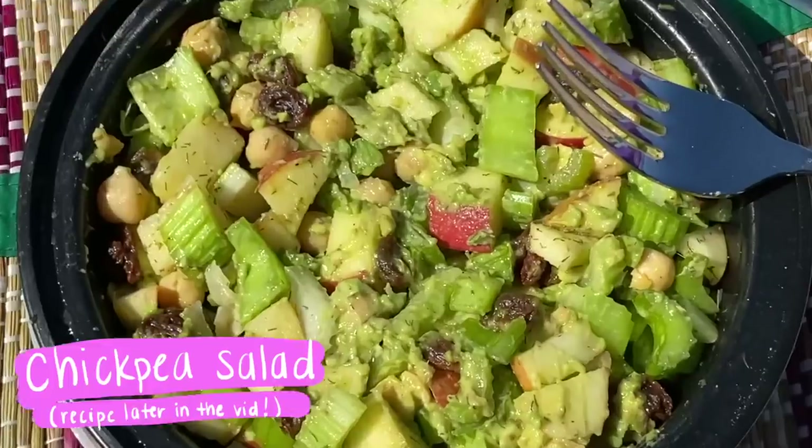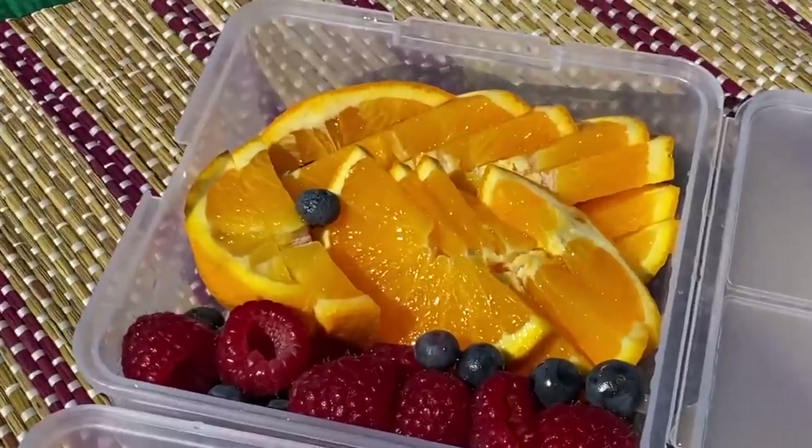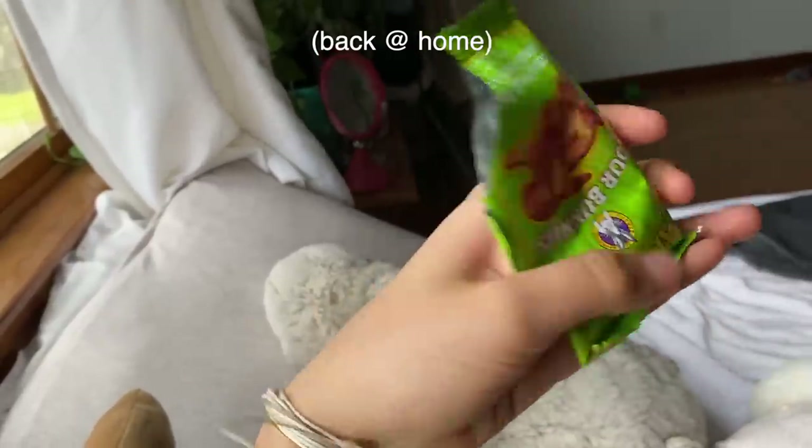I changed my clothes and I'm about to go on a picnic with my boyfriend. It's a little bit chilly so I gotta wear a thick jacket. Now I'm eating some sour bunnies — these are my favorite, they're so good.